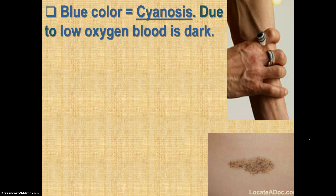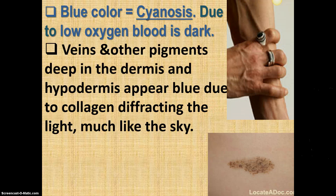Blue coloring is due to low oxygen. When your blood is lowly oxygenated, it turns more of a purple than a bright red. Through the collagen fibers in the dermis, the blood appears to be blue — it's really not blue, it just appears that color. They call it cyanosis because cyan is a blue color. So if you get low blood oxygen for one reason or another and start getting that blue coloring, you're said to be cyanotic. The veins and other pigments deep in the dermis and hypodermis appear blue due to the collagen diffracting the light.